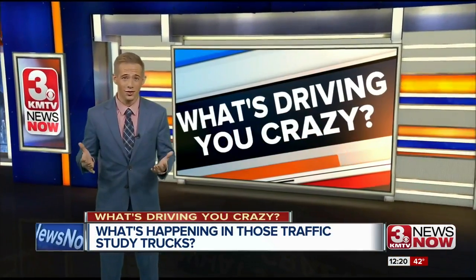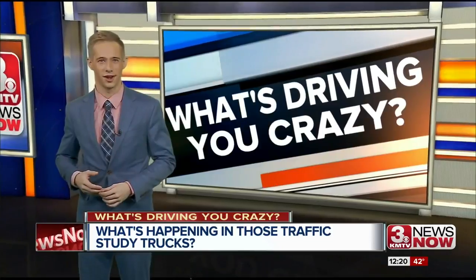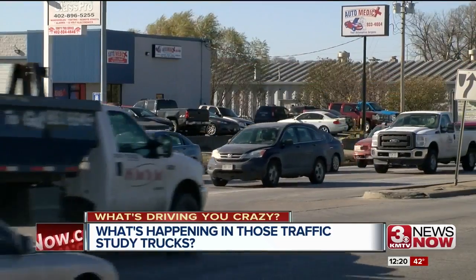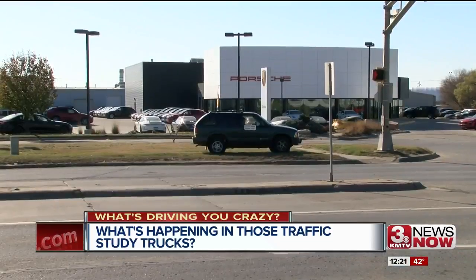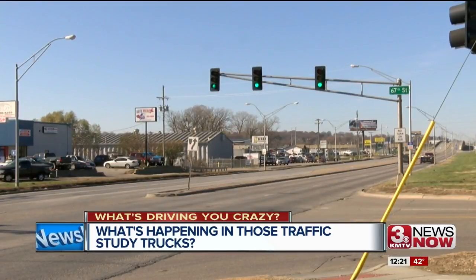I'm sure you've asked, what are they doing in there? It's a question I've definitely asked myself when seeing those city of Omaha traffic study trucks. Turns out it's pretty obvious — traffic study cars collecting data about our roads to make them better and safer.